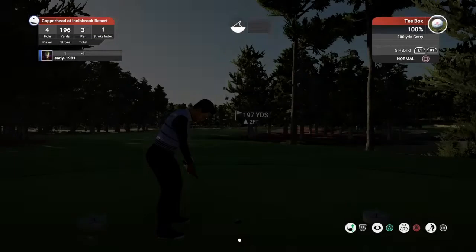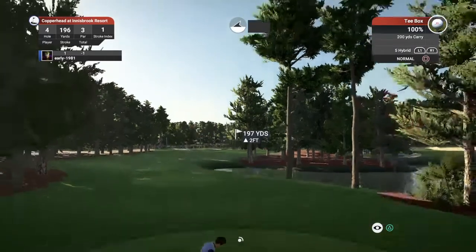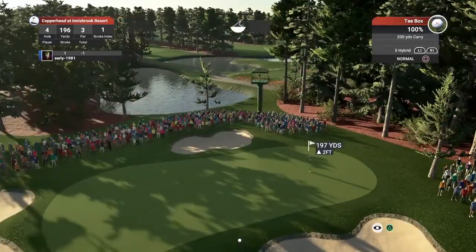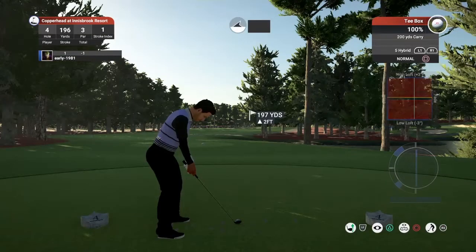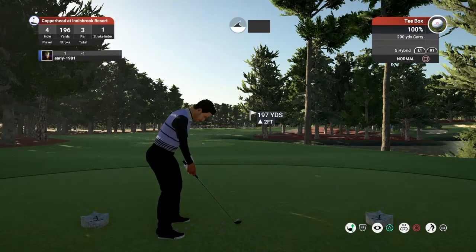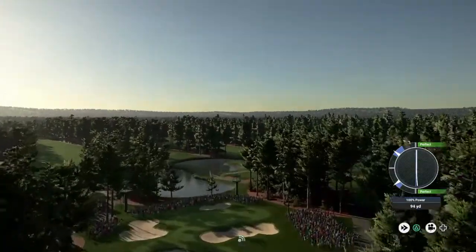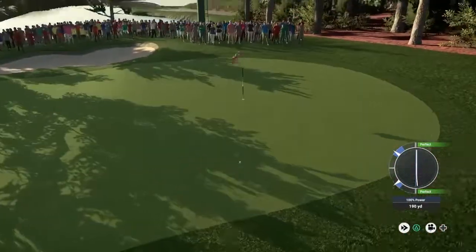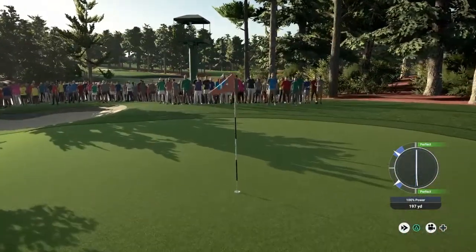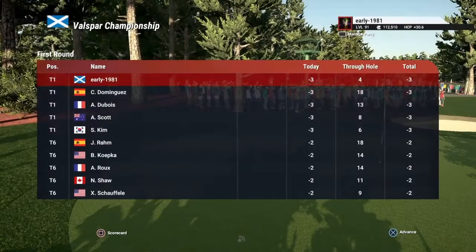The first of the par threes is called Bunkered, playing 197 yards. Going to have to loft up this five hybrid and play a touch of fade — the trees are really in the way. About seven miles per hour wind, so really trying to fade this round, counteracting the wind and get it running up towards the pin. Beautiful execution — this is tracking well, should give us a good birdie opportunity if it sits down. And it's in! What an ace! You will not see a better shot ever on The Golf Club 2019!